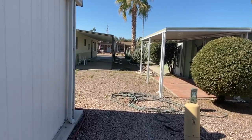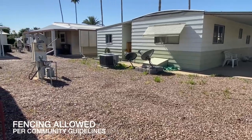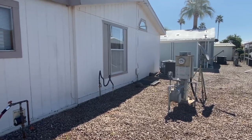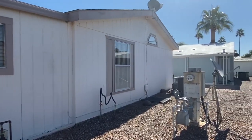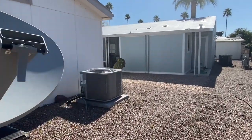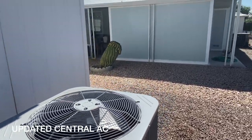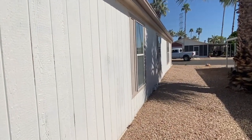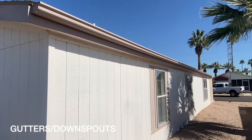One nice thing about the Highlands at Brentwood is they do allow fencing per community guidelines. They also allow larger and multiple pets — up to three dogs. This AC unit was recently replaced, and it does have offside gutters as well.